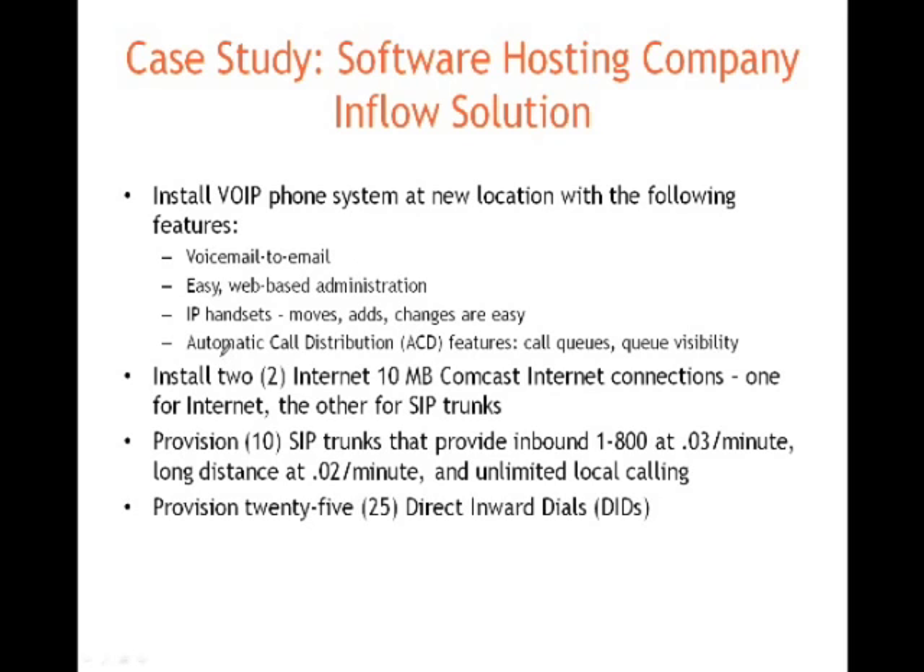Our solution: we installed a VoIP phone system — we actually used our AllWorks, our smaller IP phone system. We gave them features like remote IP phones, voicemail to email, a nice web-based admin, find me, follow me. IP phones are much easier to administer versus digital phones — you can move a phone from one jack to the next without costly cabling. We also gave them some basic ACD features like call queues and queue visibility.